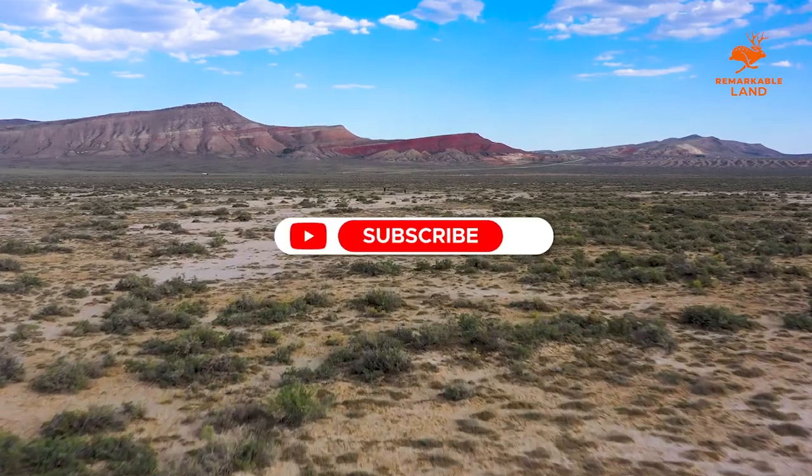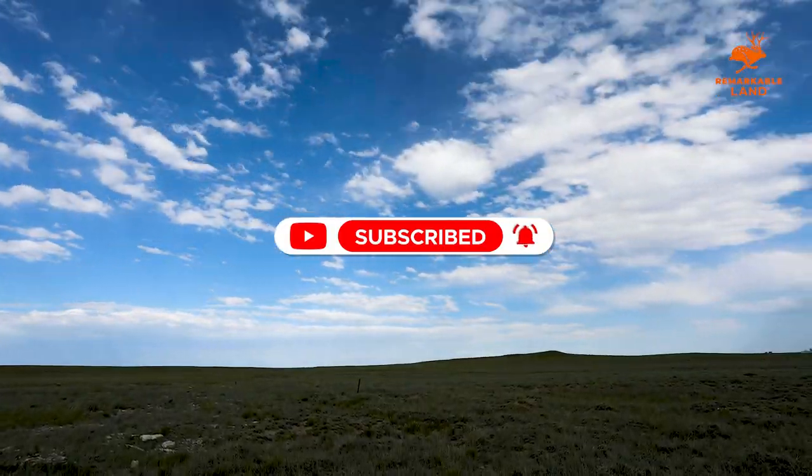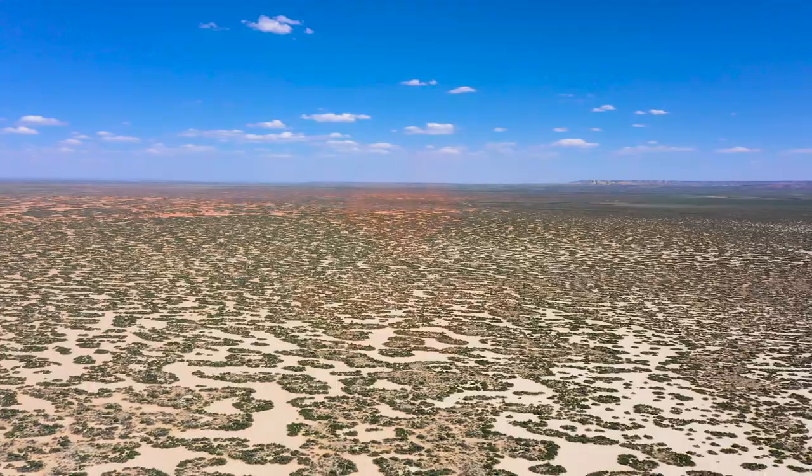If you enjoyed learning about this property, please subscribe to our YouTube channel and follow us on social media to see more Remarkable Land we have available across America. To realize your dream of owning your own land, contact Remarkable Land today.